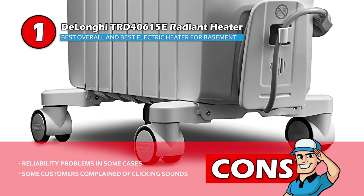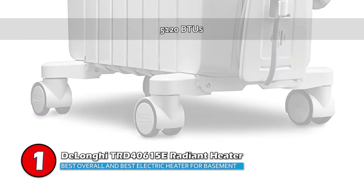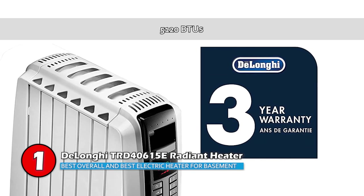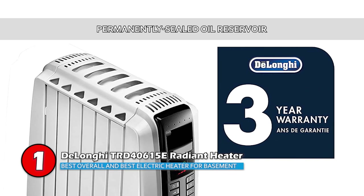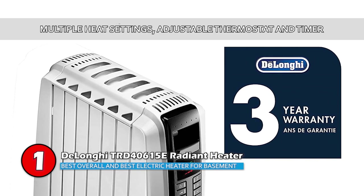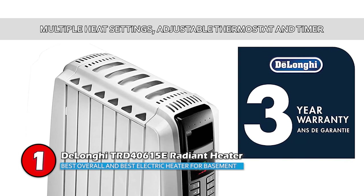Some customers complained of clicking sounds. Bottom line: you get to enjoy personal heating instantly with this unit's 5120 BTUs, and it gets rid of frequent refilling with a permanently sealed oil reservoir. It comes with multiple heat settings, an adjustable thermostat, and a timer customized to your heating.